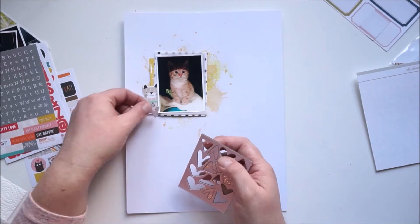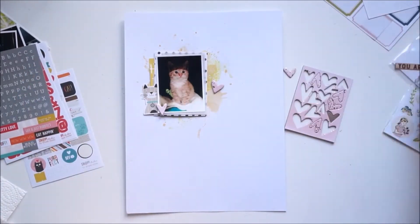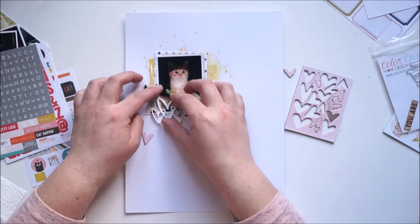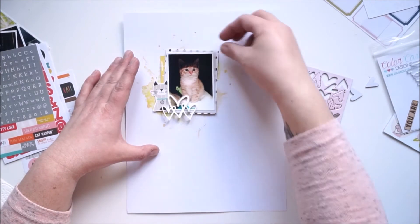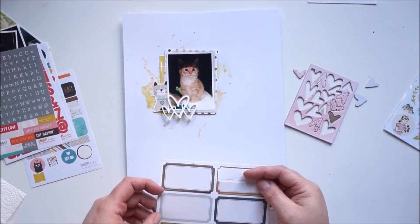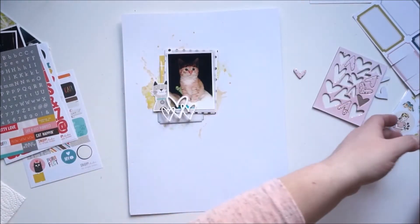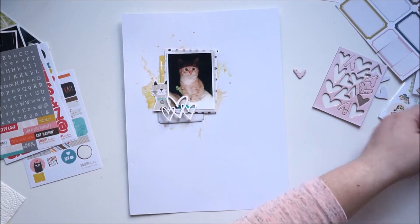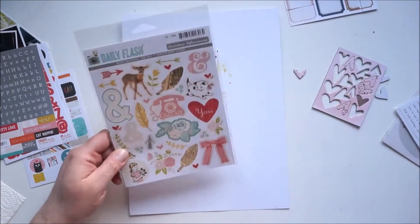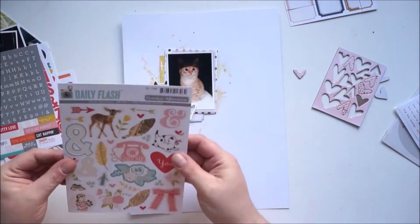That little adorable cat sticker is from Simple Stories, from the Snap collections — it has a cat theme. That heart acrylic heart piece is from Color Cast Designs. The labels — I don't know where I got the labels from, I can't remember.